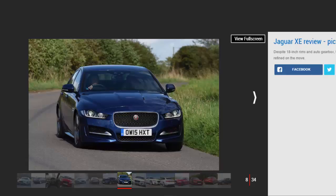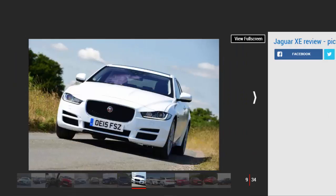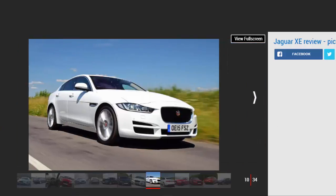The XE is the entry point to the Jaguar range, featuring a new aluminum chassis and Jaguar's range of Ingenium four-cylinder petrol and diesel engines. Jaguar has kept things simple by offering it only as a four-door saloon, though there are a wide range of models. The range kicks off with the basic SE, then moves up to Prestige, R Sport, and Portfolio trims, while the current range topper is the XE S.